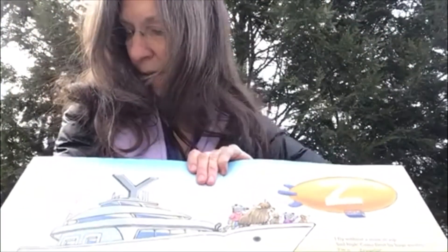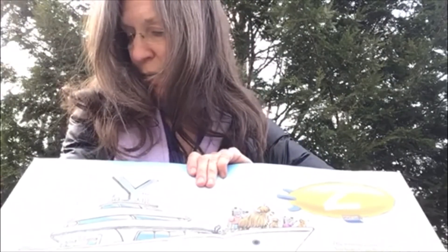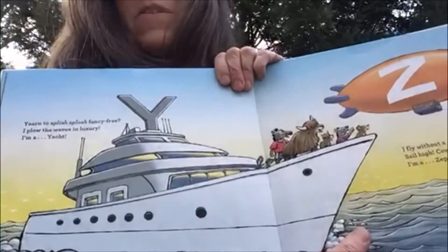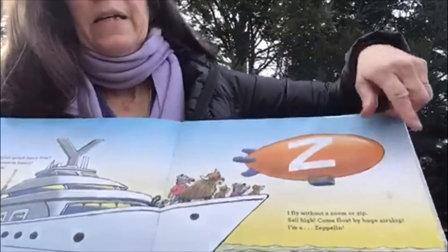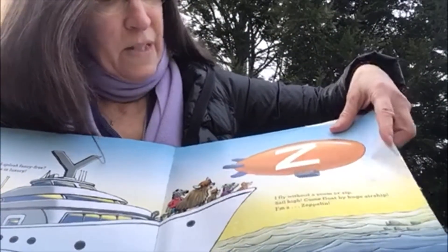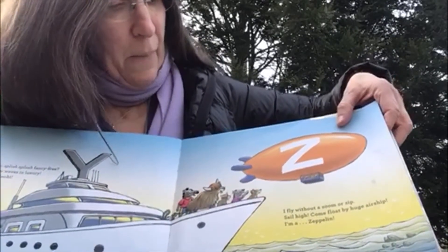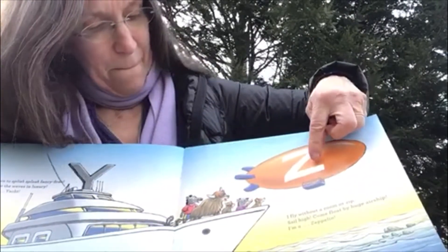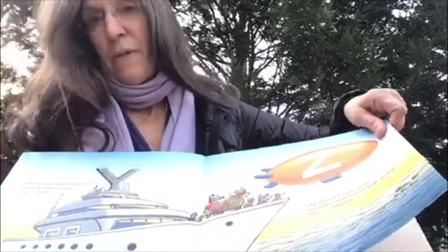Y — yearn to splish splash, fancy free. I plow the waves in luxury. I'm a yacht — which is a really big, expensive boat. Z — I fly without a zoom or a zag. Sail high, come float by. Airship — I'm a zeppelin. And here's a zebra. Taking a look at that zeppelin up in the sky.